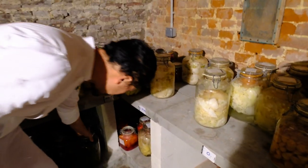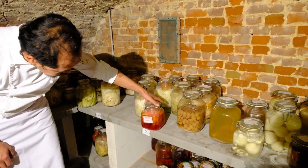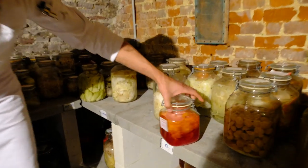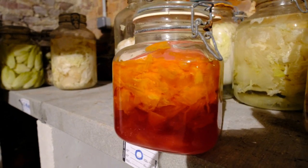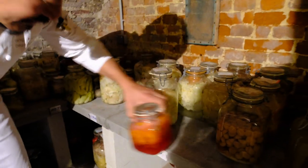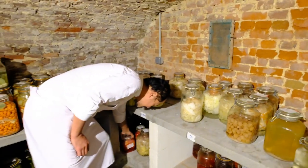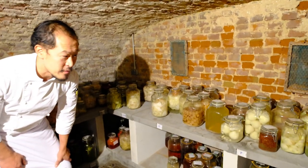We also ferment flowers. This is daylilies. And when you ferment flowers, sometimes it smells like meat. It's really nice for us to have this when we have vegans who want to have some meat flavor.